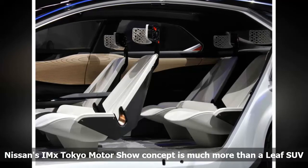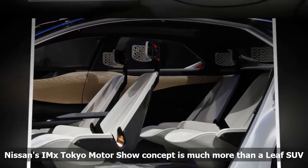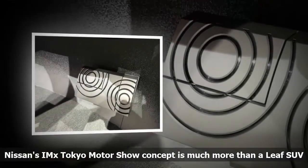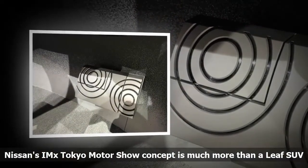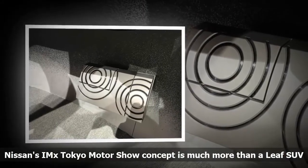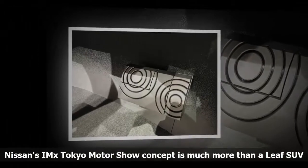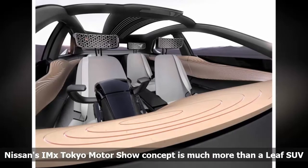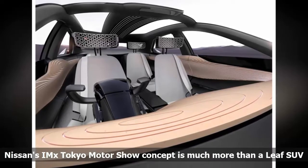Theoretically, the vehicle could drop off its occupants and then be directed to go park itself, where it could connect and return power back to the grid. One can envision a day where this capability could be leveraged to autonomously drive vehicles without occupants to areas with power outages, using the cars to provide temporary emergency power relief to residences and buildings.